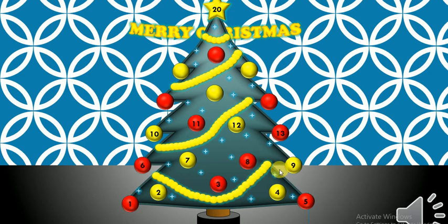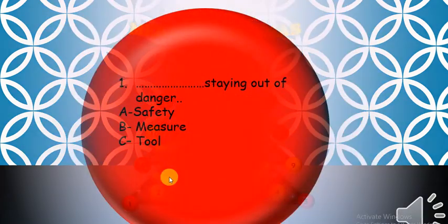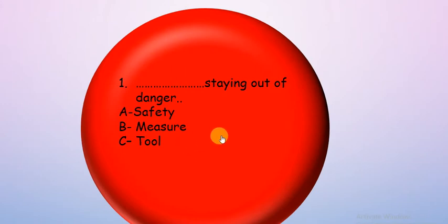We have Christmas games, let's start. Maybe number one — choose the correct answer. What is staying out of danger? What does staying out of danger mean, guys? Is it a safety measure or tools? Safety — excellent guys, it's safety!